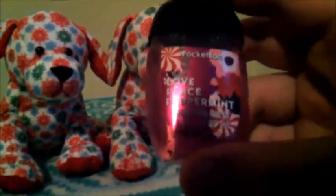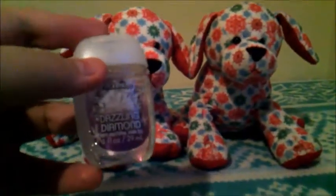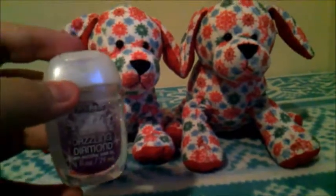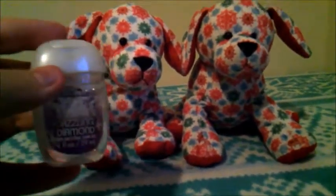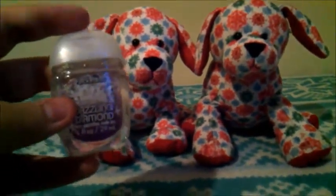This next one is Love Peace Peppermint, and it does smell like peppermint. The next one is called Dazzling Diamond, and this just smells like normal hand sanitizer, but almost sweeter. I don't know if that makes sense, but that's what it smells like.